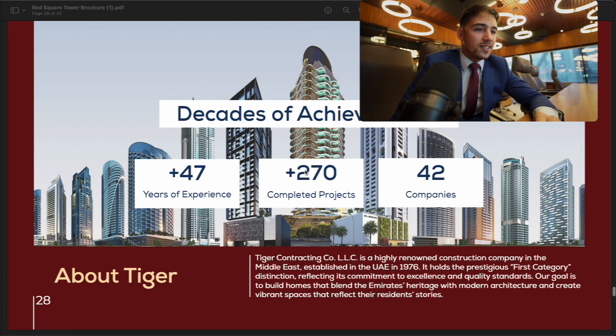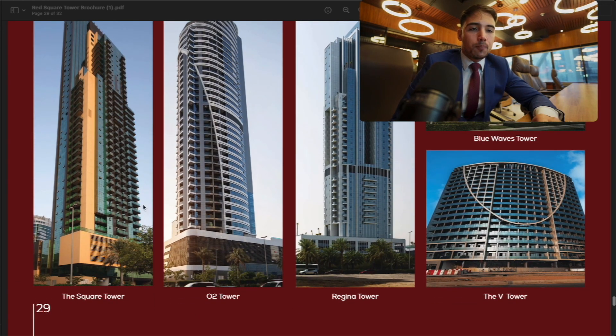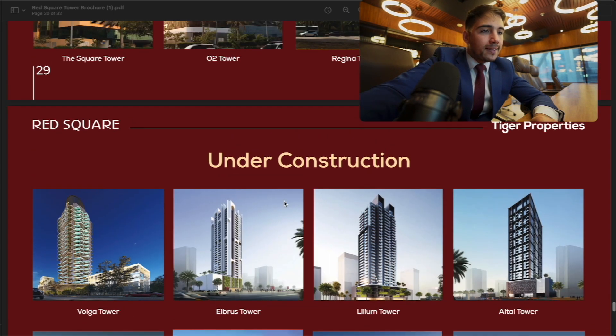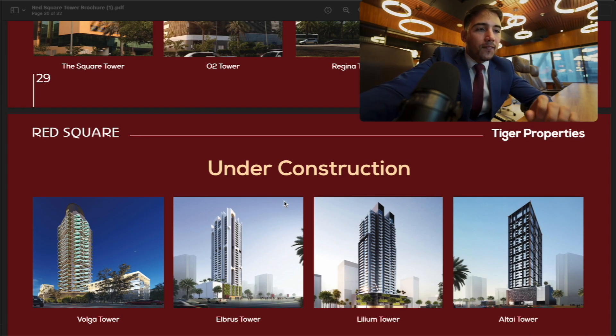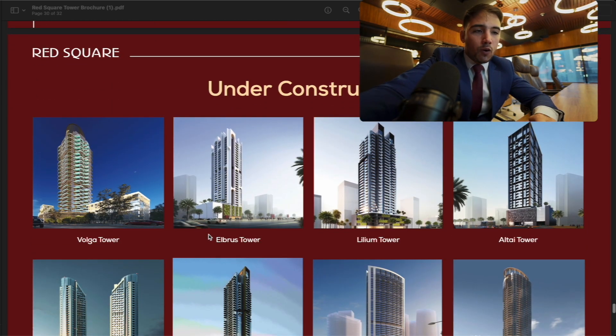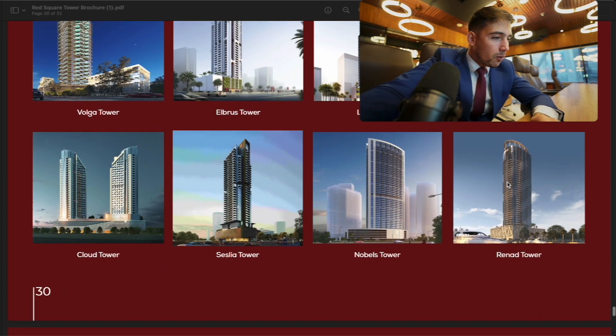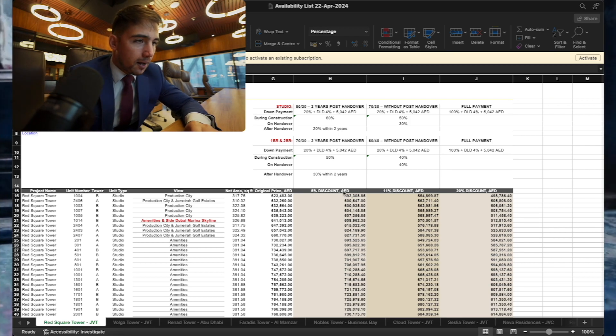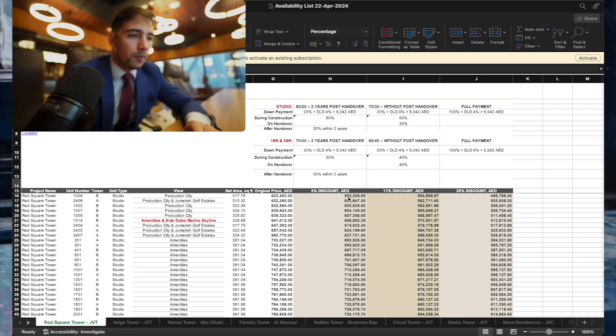Completed projects by Tiger Properties include the Square Tower, O2 Tower, the Raging Tower, and the V Tower. Projects currently under construction include the Folka Tower, Elbrus Tower, Lilium Tower, Altar Tower, and the Renat Tower. The cheapest studio as of today is around 590,000 dirhams.